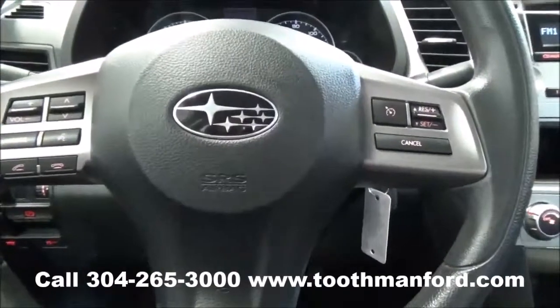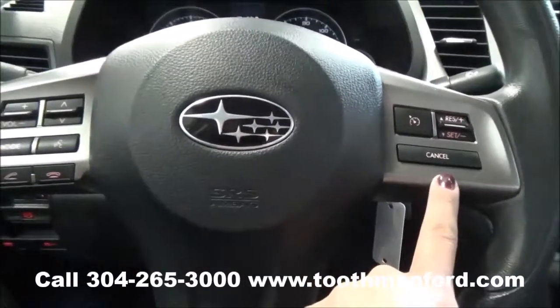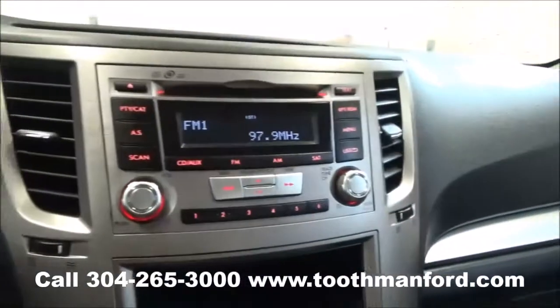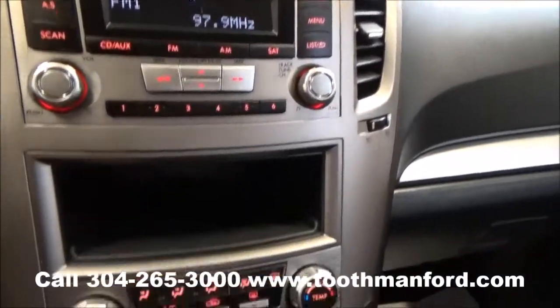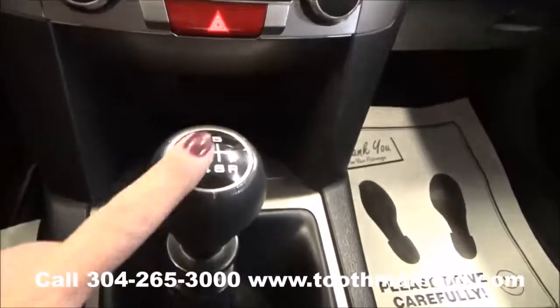The center of the steering wheel has your volume, your phone options, and your cruise control. This Subaru has AM FM radio, CD player, satellite radio, auxiliary hookup, and the option to hook your phone up. You have your climate control right here, and it is a standard shift.